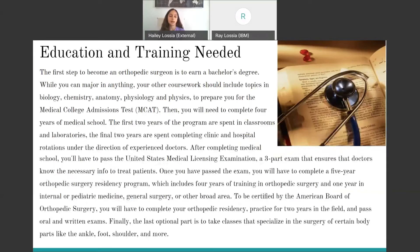Next is the education and training needed. The first step is to complete at least your standard four years of college to earn your bachelor's degree. This is to prepare you for the Medical College Admissions Test, or the MCAT. After passing that, you will need to complete your four years of medical school. The first two are spent in classrooms and labs, and the second two are spent learning in a real clinic or hospital.